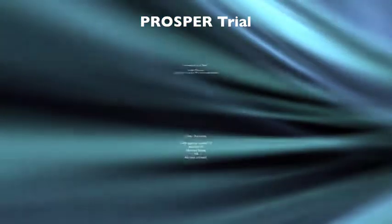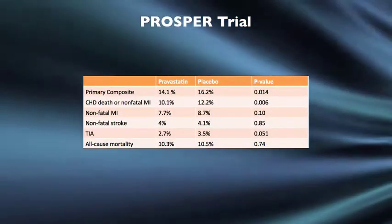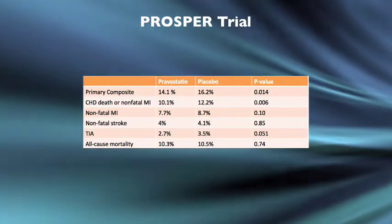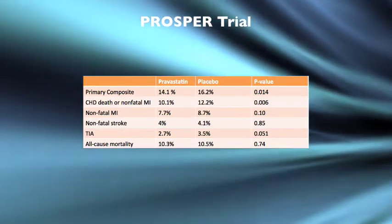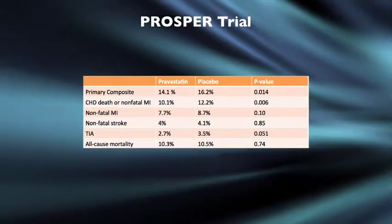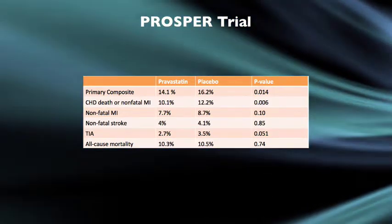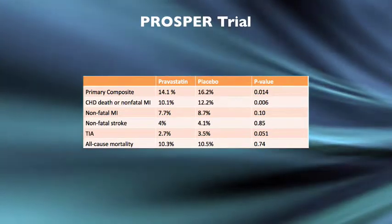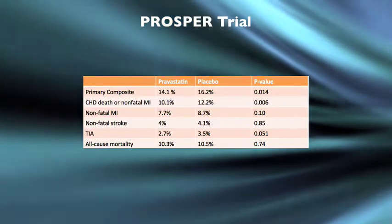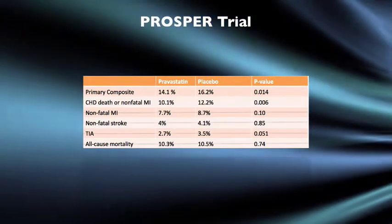Looking at the results table, for the primary composite outcome, the pravastatin group had a 14.1% event rate versus 16.2% for placebo, with a significant p-value. Significance was also seen for the coronary heart disease death or non-fatal MI composite. However, when broken down into individual components — non-fatal MI and non-fatal stroke — significance was no longer reached. TIA almost reached significance, but not quite.